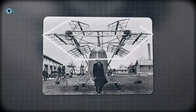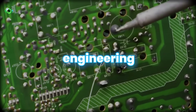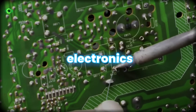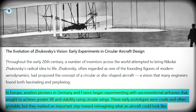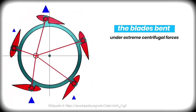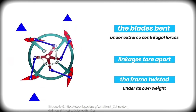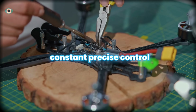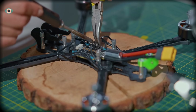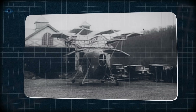It was more like paddle wheels on a steamboat than anything that belonged in the sky — an idea far ahead of the materials, engineering, and electronics of its time. Inventors in the United States, Germany, and Russia tried to build it anyway. Every attempt ended the same way: the blades bent under extreme centrifugal forces, the linkages tore themselves apart, the frame twisted under its own weight, and the aircraft had no electronic systems to stabilize it. By the 1950s, the concept had become an embarrassment — a strange piece of aviation folklore mentioned only as an example of what not to do.